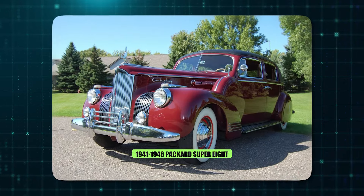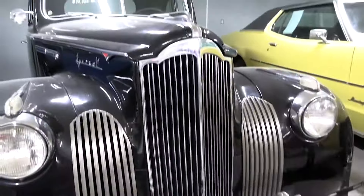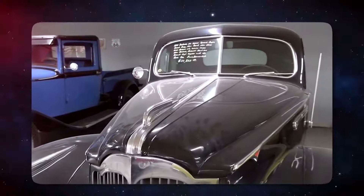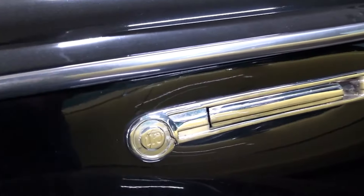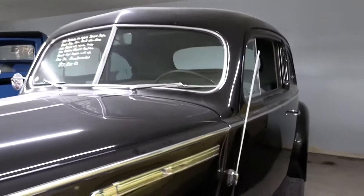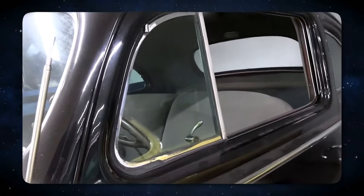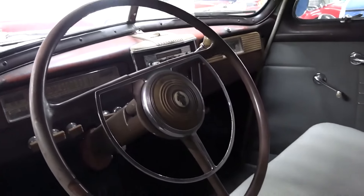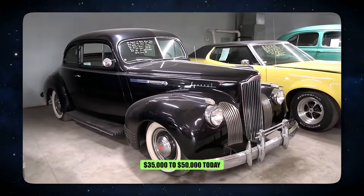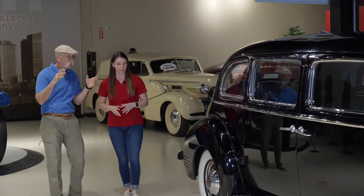Number 5: 1941-48 Packard Super 8. Packard, renowned for its luxurious cruisers, surprised some with the Super 8. This car wasn't all about plush interiors and chauffeur-driven comfort. Nestled beneath the hood was a powerful straight-8 engine churning out between 130 and 160 horsepower, depending on the year. The Super 8's impressive horsepower suggests it could deliver a satisfying surge when pressed — cruising in opulent comfort while leaving most other cars in the dust. The starting price ranged from $2,500 to $3,500 in the 1940s, translating to $35,000 to $50,000 today, making it a status symbol for those who demanded both speed and sophistication.